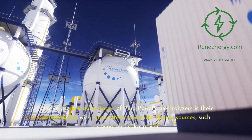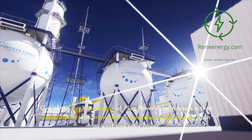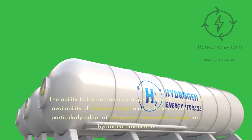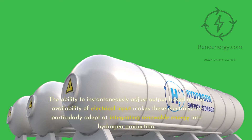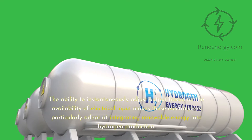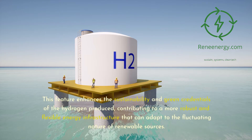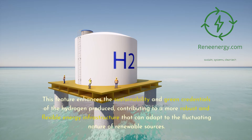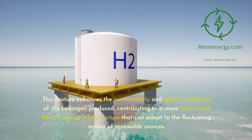One of the key advantages of Plug Power's electrolyzers is their compatibility with intermittent renewable energy sources, such as wind and solar power. The ability to instantaneously adjust output based on the availability of electrical input makes these electrolyzers particularly adept at integrating renewable energy into hydrogen production. This feature enhances the sustainability and green credentials of the hydrogen produced, contributing to a more robust and flexible energy infrastructure that can adapt to the fluctuating nature of renewable sources.